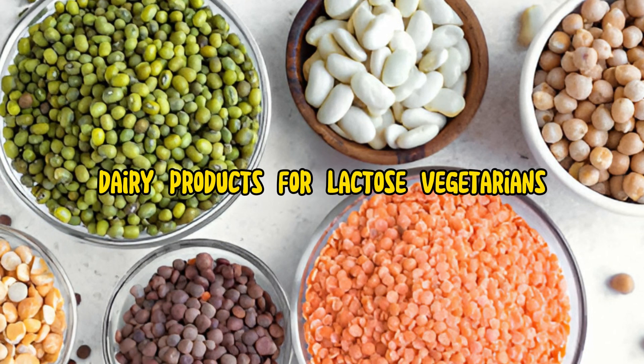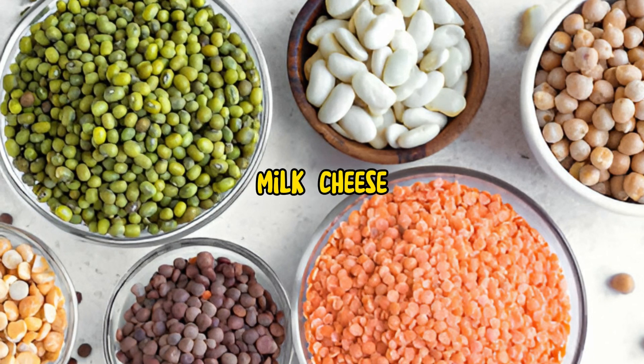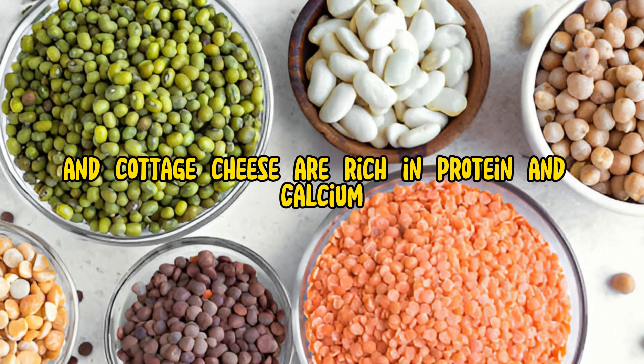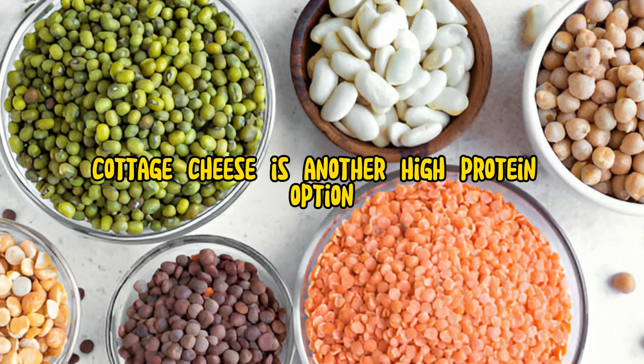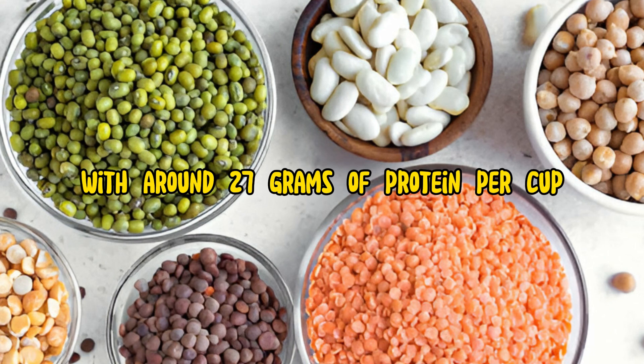Dairy products, for lacto-vegetarians, are excellent protein sources. Milk, cheese, yogurt, and cottage cheese are rich in protein and calcium. Greek yogurt, for example, contains about 10 grams of protein per 100 grams. Cottage cheese is another high-protein option, with around 27 grams of protein per cup.